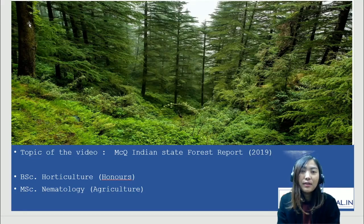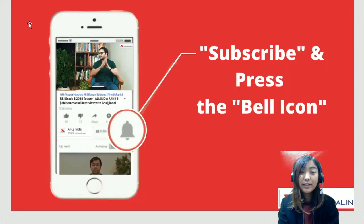Hello everyone, welcome to another session for ARD question series. For today, I've chosen a topic on the Indian State Forest Report of 2019. My name is Hanson Nora Sama and I've done my Bachelor's in Horticulture Honours and completed my Master's in Nematology in Agriculture. Don't forget to subscribe and press the bell icon, and if you like this video, please don't forget to share it with your friends.